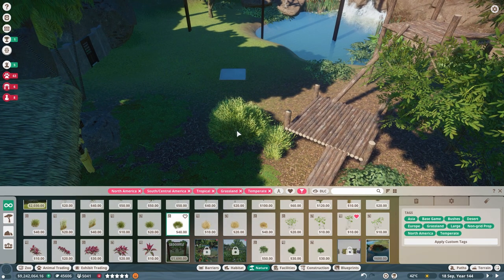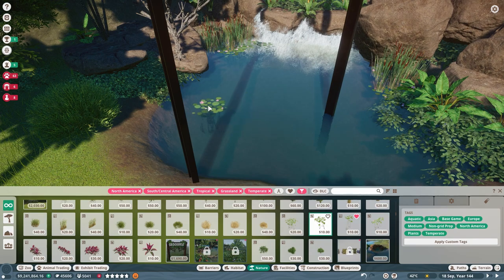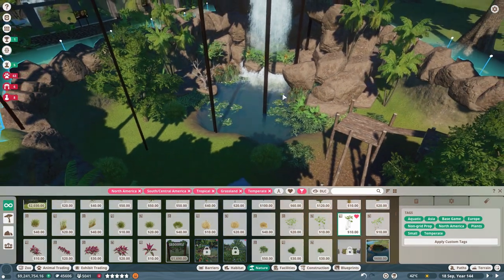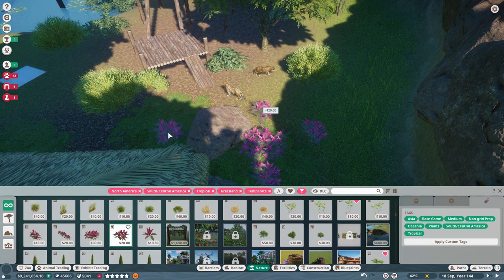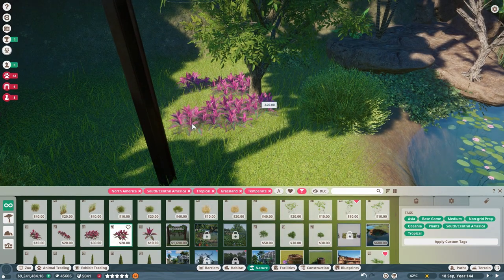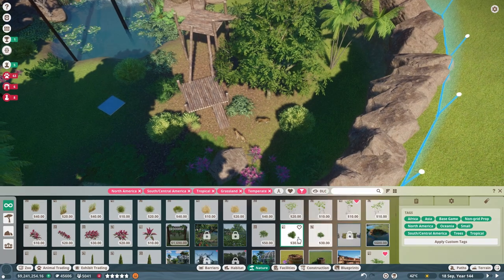We have some coconut palms and some common saltwort — a weird-looking bush, I did not know this existed. But we're going to add it in because we love the plant diversity. And then the quarter lines — I really love these. They look really cool, just a pop of color in a jungle. I'm going to put a pop of color over here as well, maybe under the tree. And then mix some custard apple trees in.